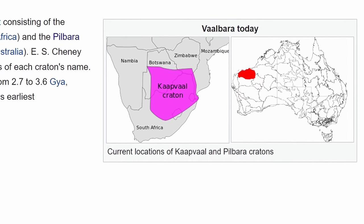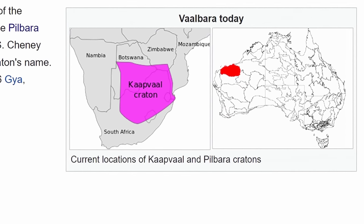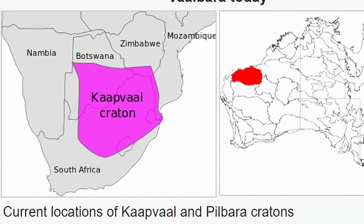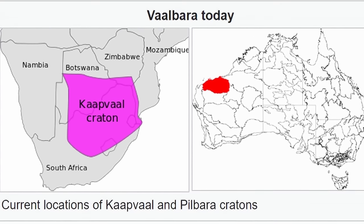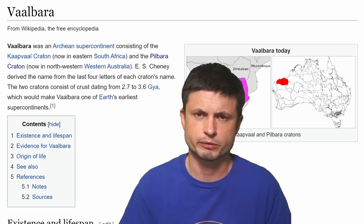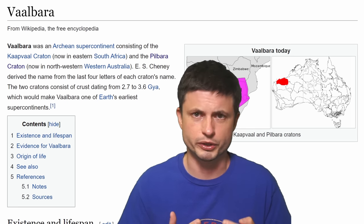Valbara is particularly interesting because we actually have these two pieces that you see right here that are definitely known to have been connected approximately 3 billion years ago into one supercontinent. These two pieces — one located in South Africa and one located in Northwest Australia — are essentially what we usually refer to as cratons. It's actually funny because this word is pronounced differently depending on where you go.